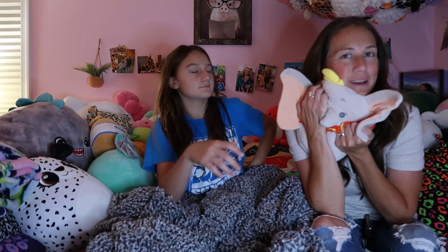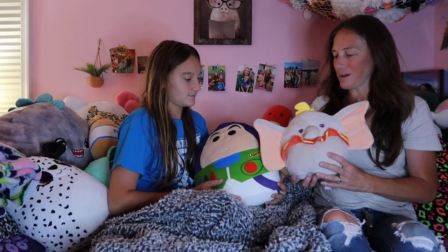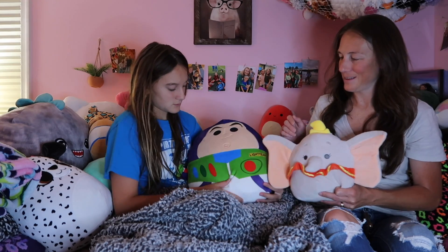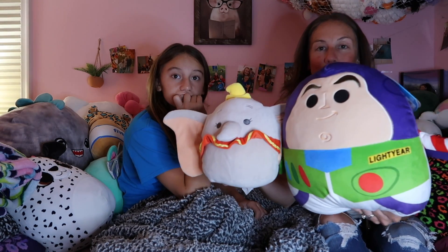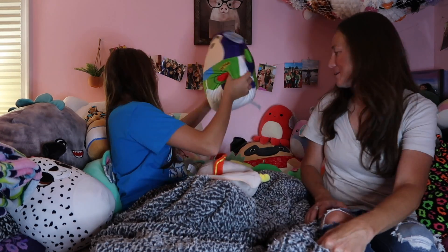We have another Disney one — Buzz. Buzz is a little bit bigger than Dumbo; Buzz is a 12 inch. And that's all the Disney ones — only two. We really really really want Stitch, and we'll probably get Mickey too. But we didn't get Mickey because we were limited on how many we could get — the register doesn't let them do more than that.